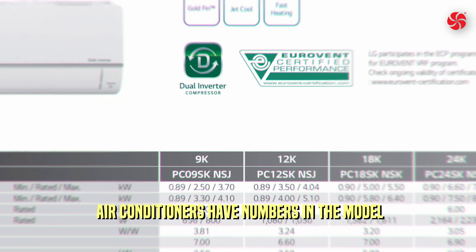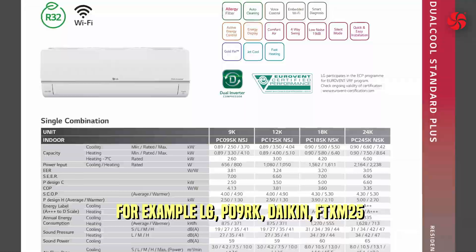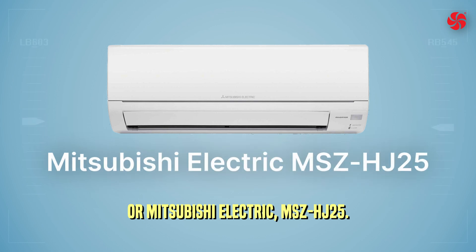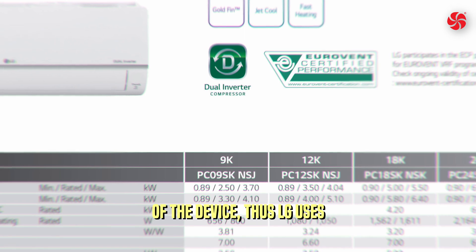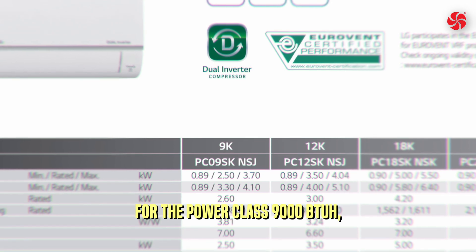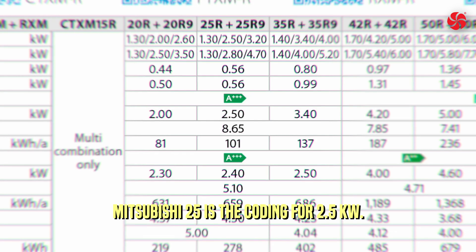You will notice that air conditioners have numbers in the model name — for example, LG P09RK, Daikin FTXM25R, or Mitsubishi Electric MSZHJ25. They roughly indicate the power of the device. LG uses BTU per hour, with 09 representing the power class of 9,000 BTUs per hour. For Daikin and Mitsubishi, 25 stands for 2.5 kilowatts.